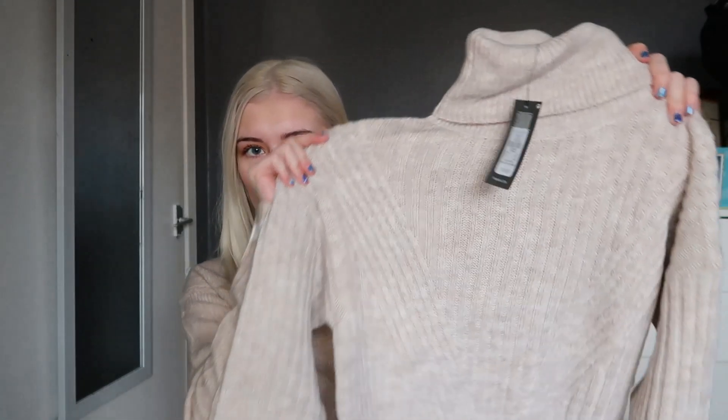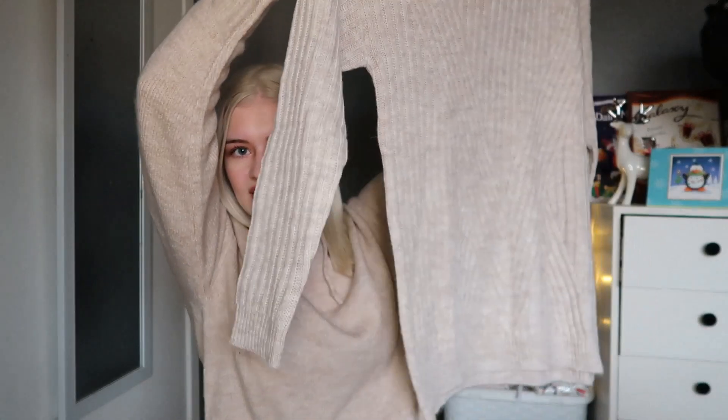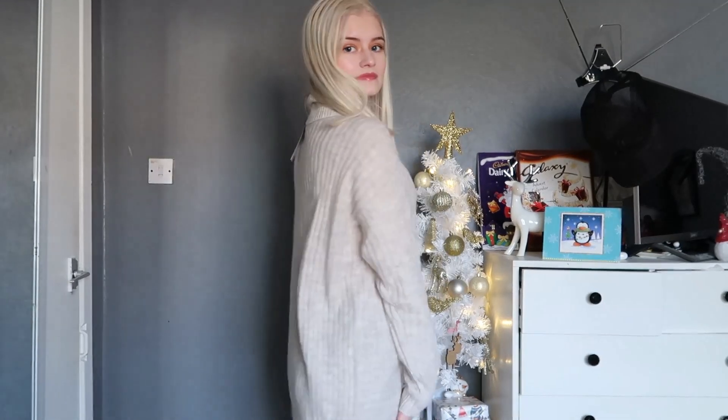The next thing I picked up was this creamy oatmeal with a slight pink jumper — it's a roll neck. I don't actually own a roll neck jumper so I was very excited to pick this up. It was only £10. I got this in a double extra small because it is quite long, so it's a size four to six. It's that lovely woolly knitting material. They had these in quite a few colors: black, green, a brownie orange, and I think a white as well.